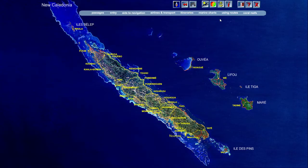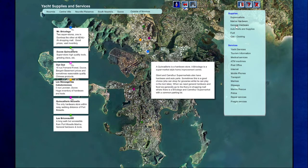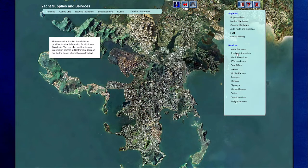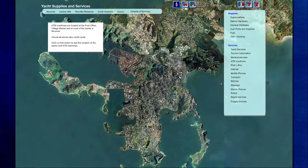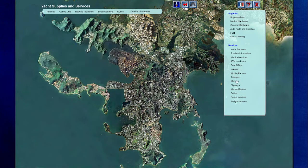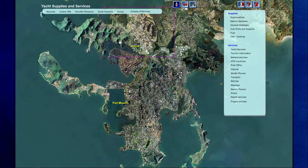The eye icon on the all-New Caledonia level includes weather and services, showing you where to find supplies: supermarkets, marine hardware, general hardware, fuel, cooking gas, and services like yacht services, tourism information, medical services, ATM machines, the post office, mobile phones, marinas, police, repair services, and freight services — for all of Noumea or just part of it.